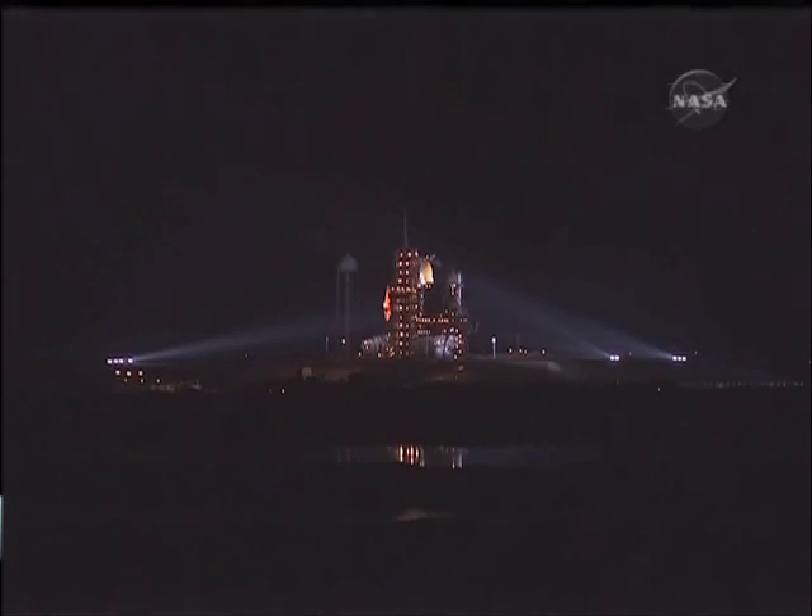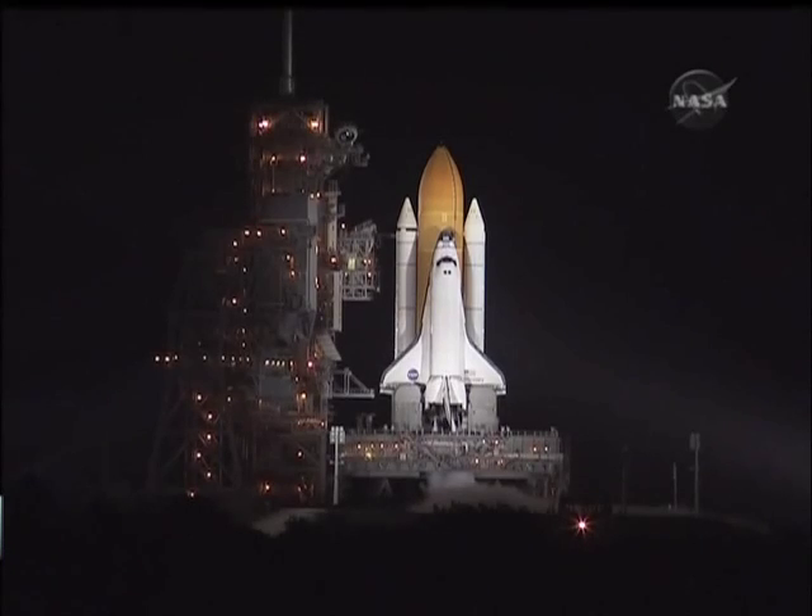T-minus one minute and counting. The booster joint heaters are being deactivated at this time. T-minus 50 seconds, transitioning to orbital internal power. Discovery is now running off of its three onboard fuel cells.